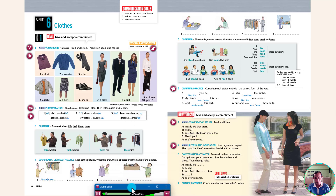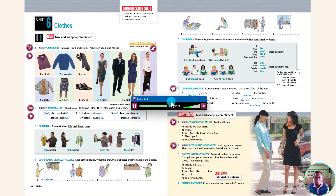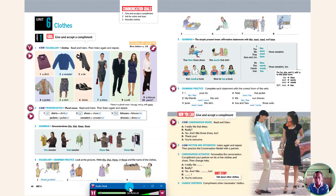Read and listen. A: I really like that dress. B: Really? A: Yes, and I like those shoes, too. B: Thank you. A: You're welcome. Listen again and repeat, then practice the conversation model with a partner.